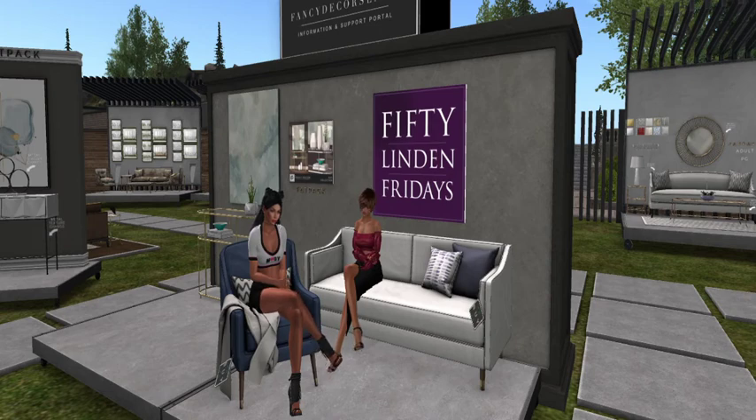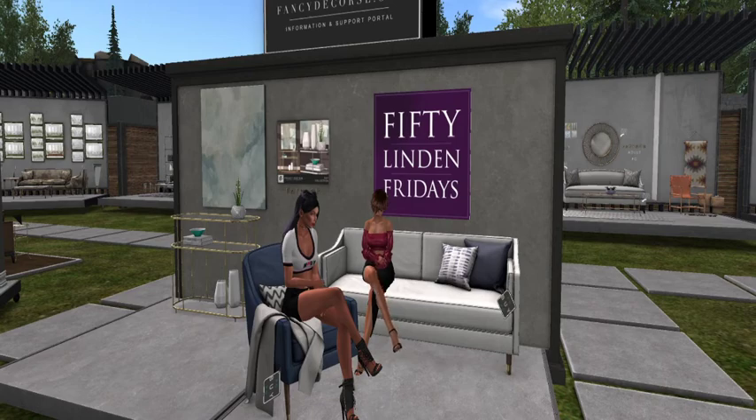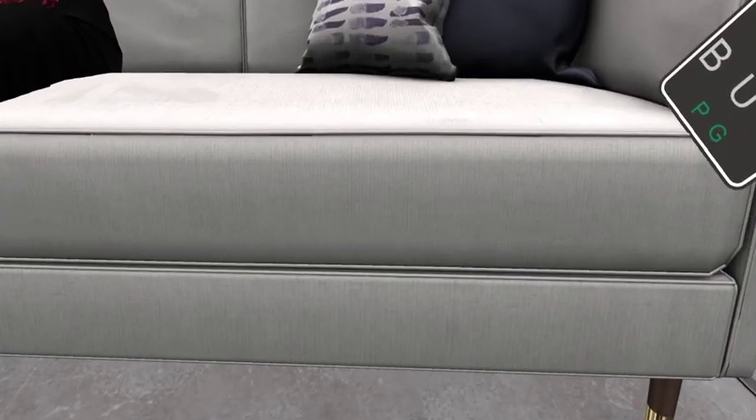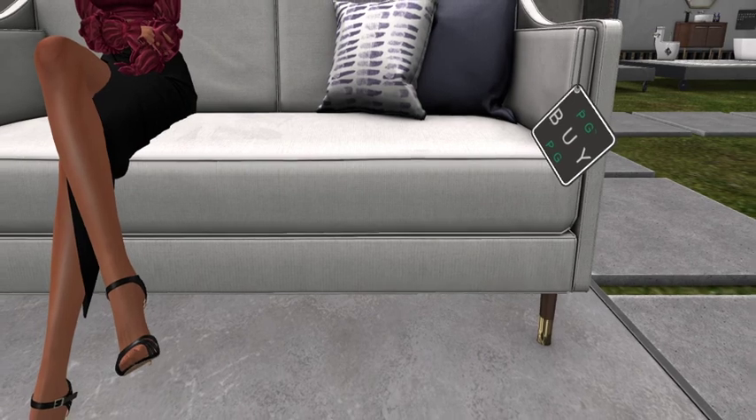They're both 50 Linden each. I like them, I think I need both of them. It makes for a very nice little opportunity because you get this great couch — look at the textures, it's really pretty.